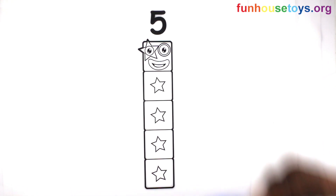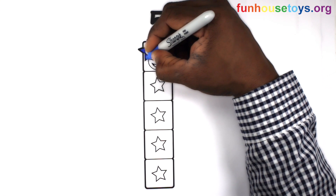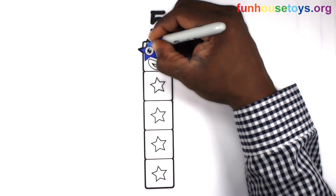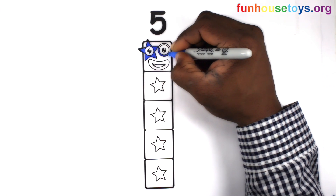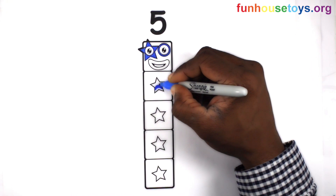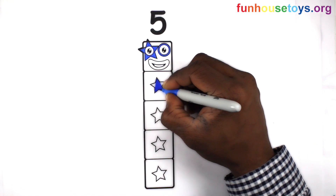Fun House Toys. Number Blocks. Let's color blue. If you would like to color our coloring pages, please visit Fun House Toys. Click the bell for notifications for daily videos.